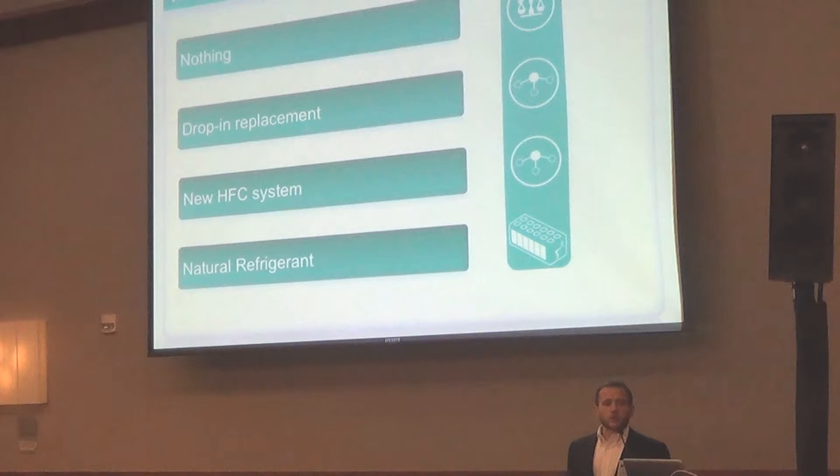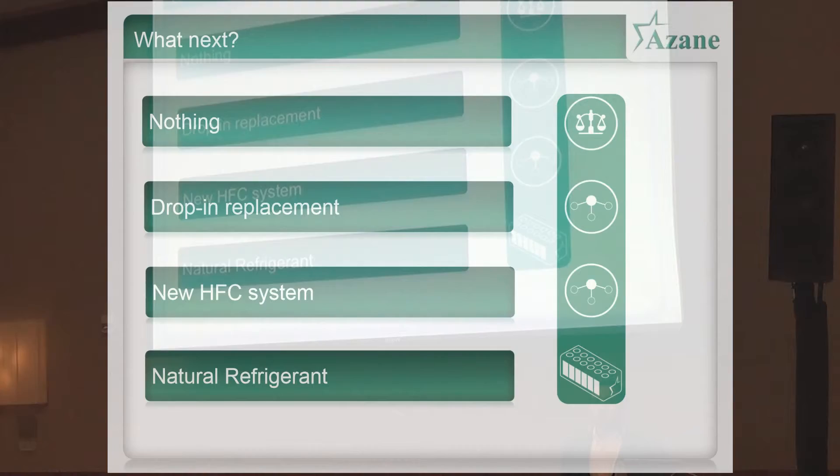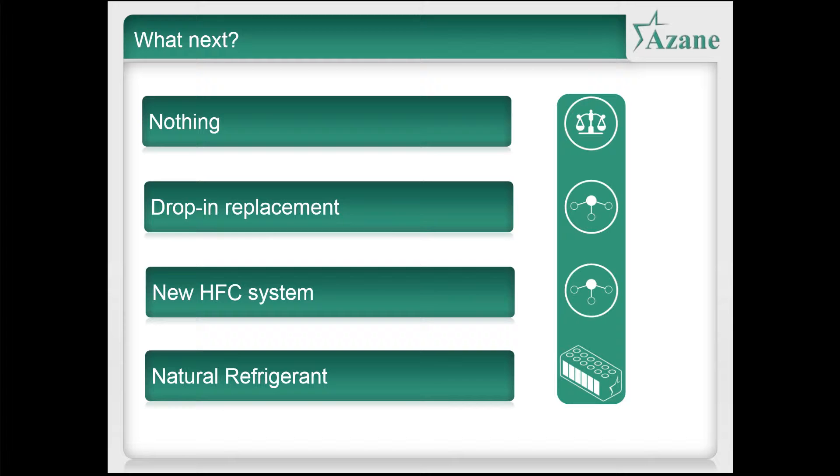There are some options for drop-in replacements, and while it's not really a recommended route to go, there will be some facilities where a drop-in replacement might be an interim measure. We heard earlier that scrapping equipment that still has some life left in it is not seen as attractive by the accountants, so there may be cases where a drop-in replacement can be used. However, there are some technical challenges — you really need to be careful to ensure that the capacity of the system is what it was before and that your leakage rates don't go through the roof because your oil wasn't compatible with the new seals. There are a whole load of considerations when using drop-ins.